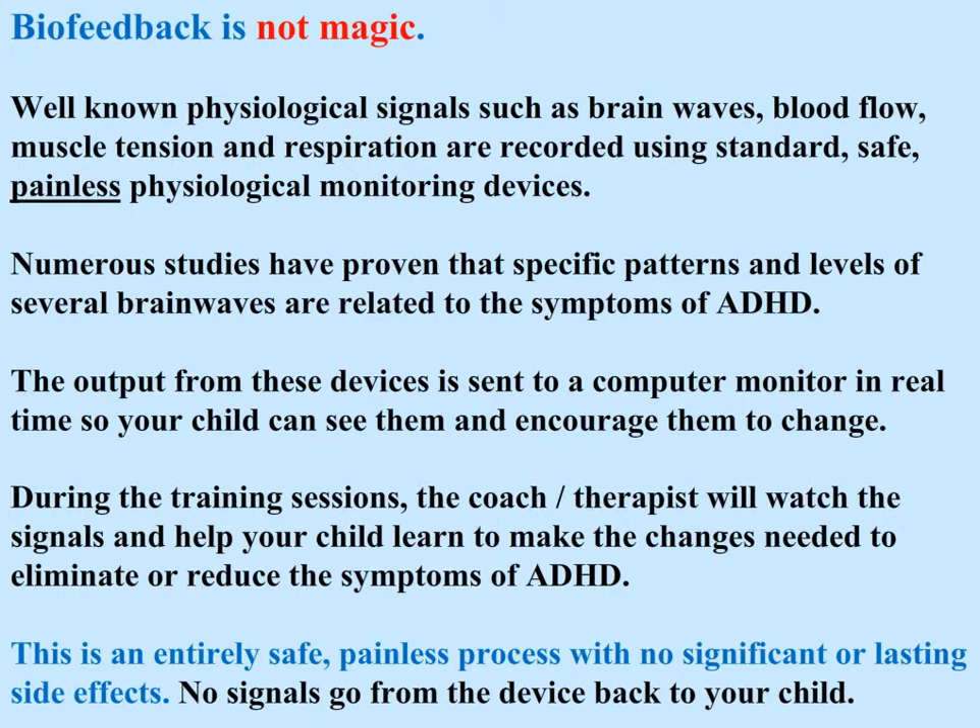Numerous studies have proven that specific patterns and levels of several brainwaves are related to the symptoms of ADHD. The output from these devices is sent to a computer monitor in real time so your child can see them and be encouraged to change.